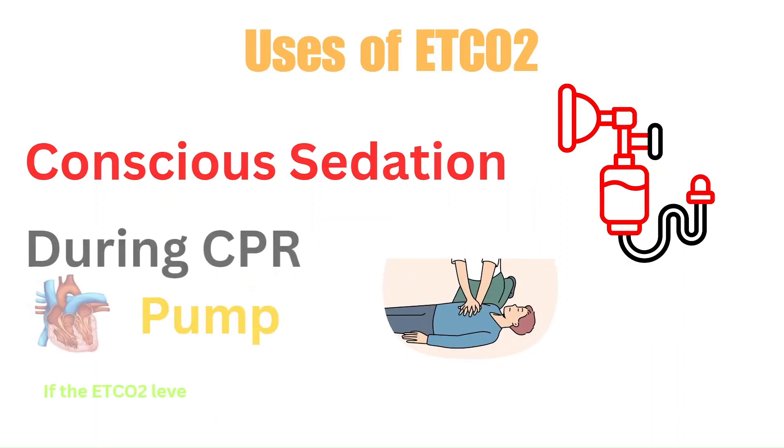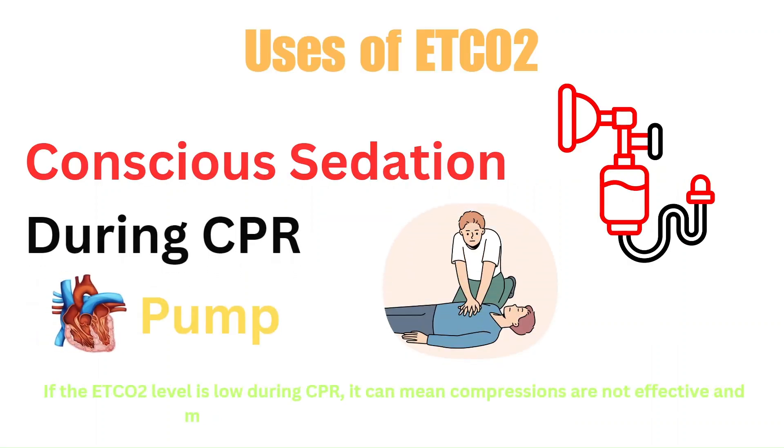Another use can be during CPR. During CPR, blood is being pumped to the body artificially by chest compressions. This blood goes to the lungs, and we are able to measure the CO2 level from it if we have end tidal on. If the end tidal CO2 level is low — less than 10 — it can mean that the compressions are not effective because there's not enough blood reaching the lungs for us to check the CO2 level.